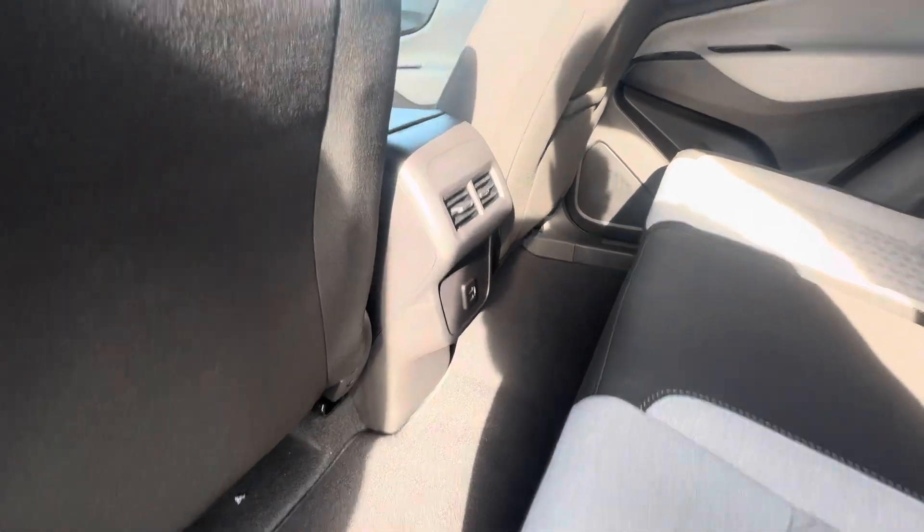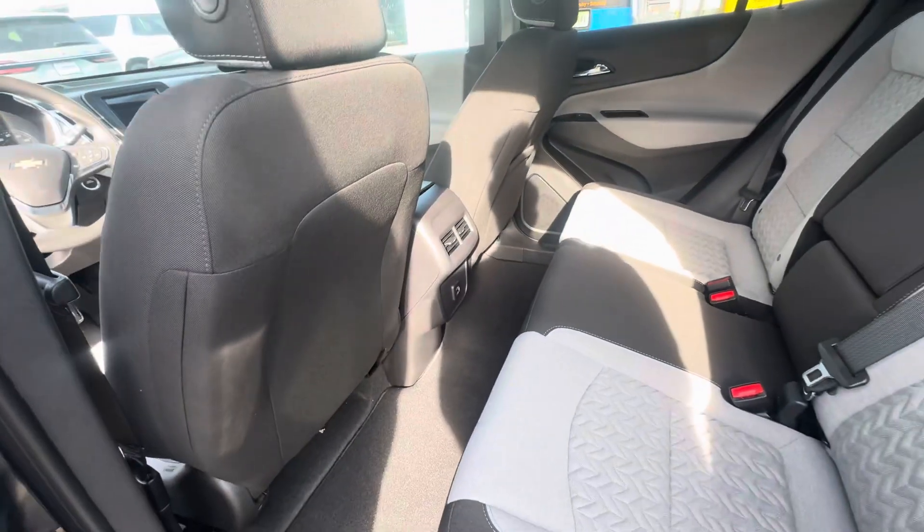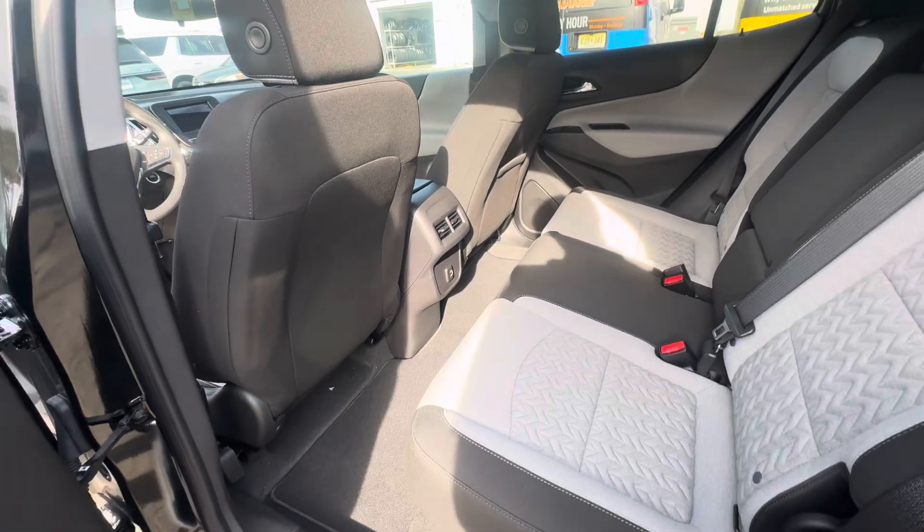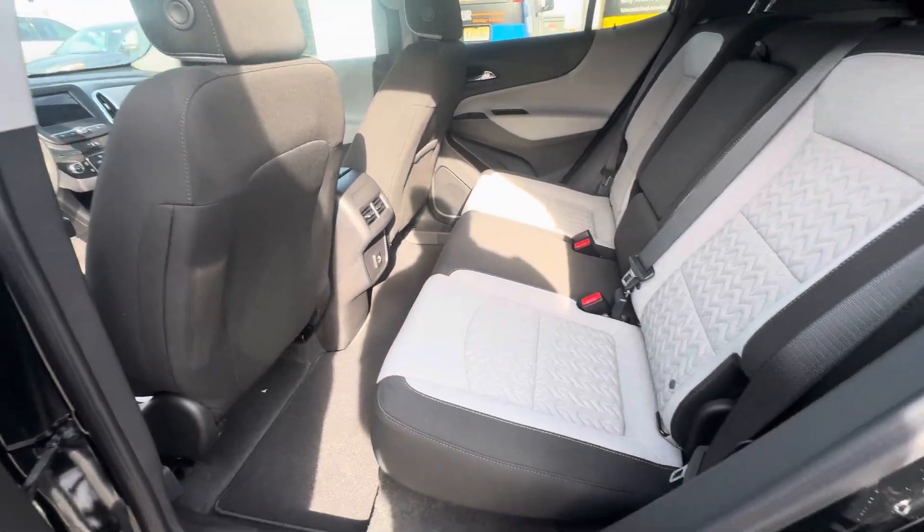You have rear charging ports and vents, which is pretty cool because in this class of SUV, not all of our competitors offer that. So for the Equinox to offer that, it is one extra touch just for you.